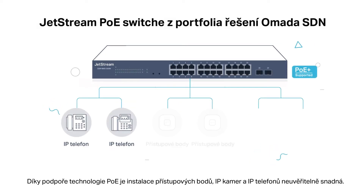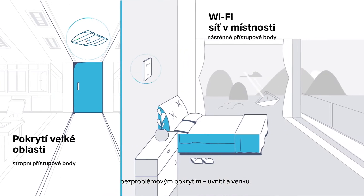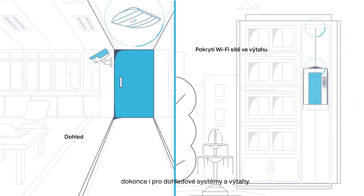With PoE supported, installing APs, IP cameras, and IP phones is remarkably simple. Ceiling mount, wall plate, and outdoor access points are provided to give seamless Wi-Fi coverage indoors and out, even for surveillance systems and elevators.